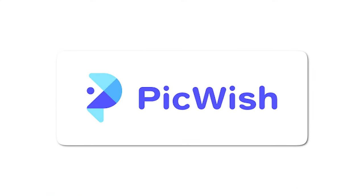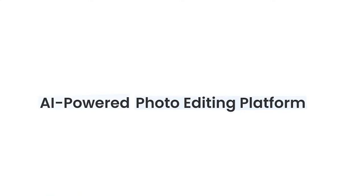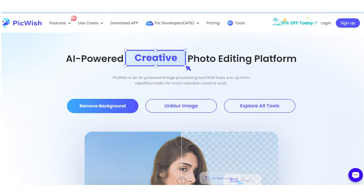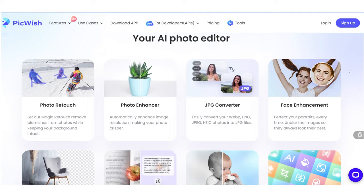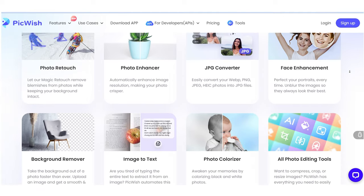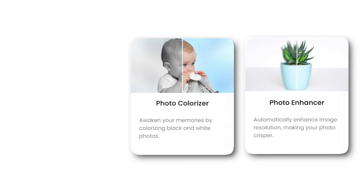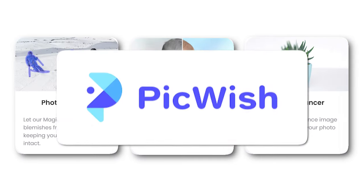First up on our list is Pickwish, an amazing AI powered image editing tool. With Pickwish you can take your image editing skills to the next level. It uses AI algorithms to analyze and enhance your images, giving them a personal touch with just a few clicks. Whether it's color correction, noise reduction or object removal, Pickwish has got you covered.